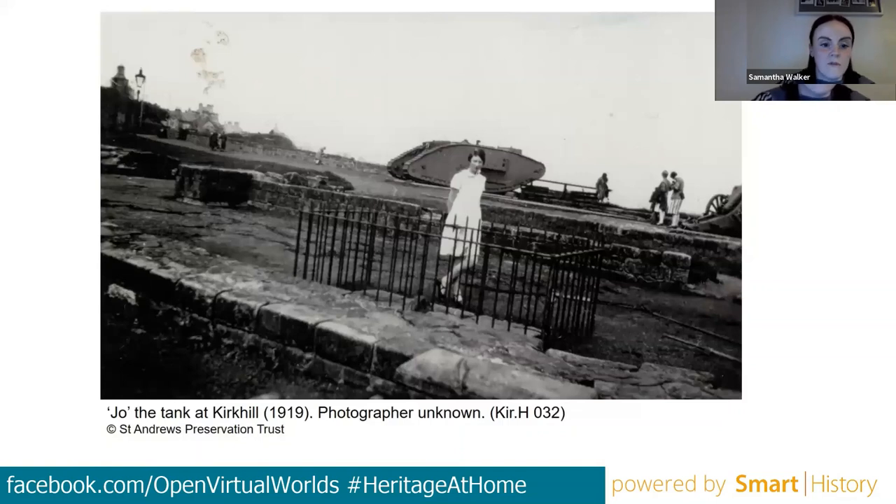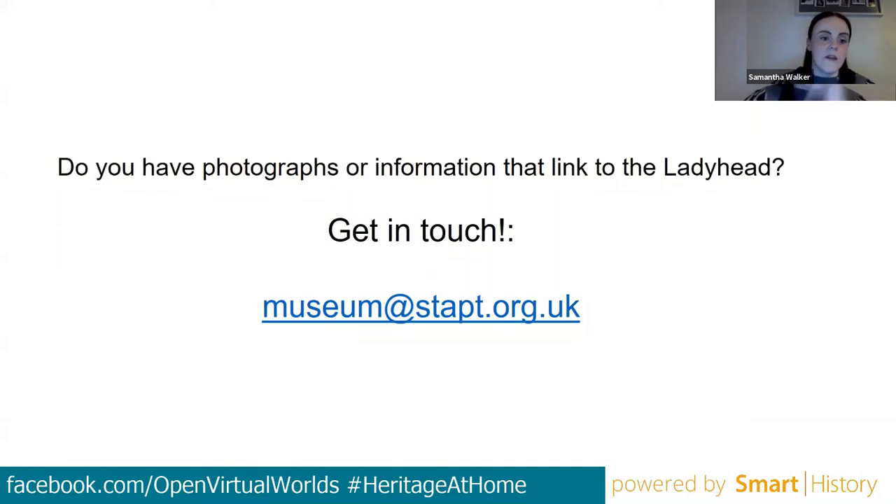These were just a few photographs Samantha found particularly interesting, but there is still a lot to find out about the collection — over 150 photographs are on the map and over 12,000 in the archive. Finding out the context behind photographs really brings them to life. She invited anyone exploring the map who has information or additional content to get in touch via the email address shown at the end of the slides.